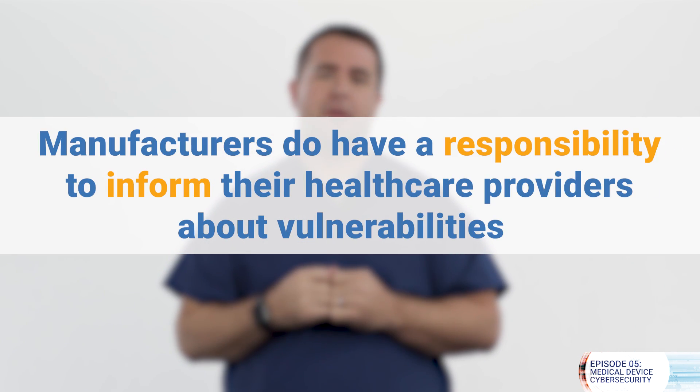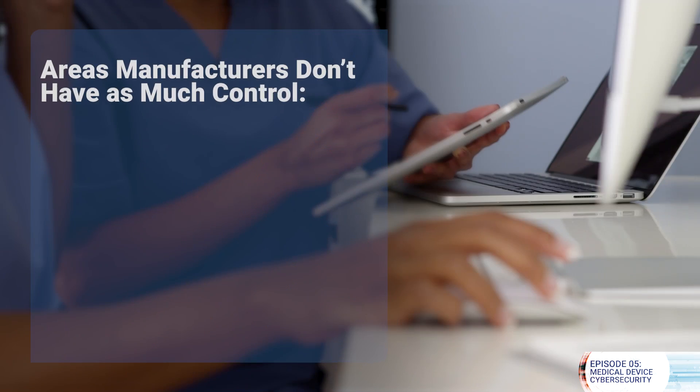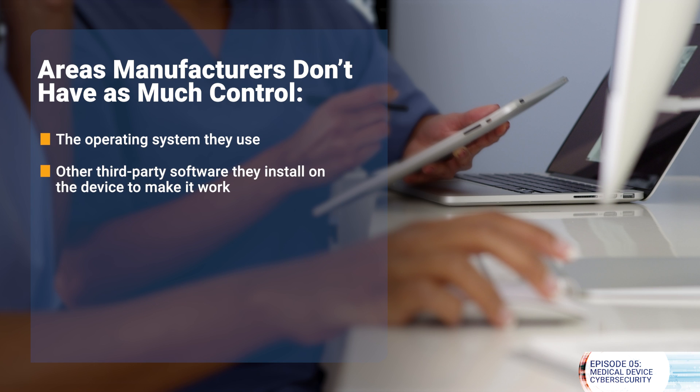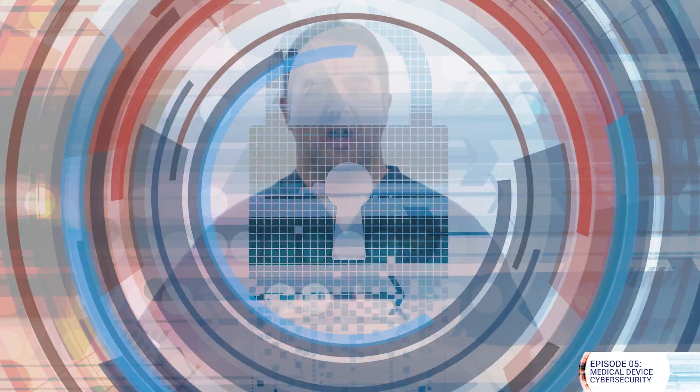Although it is not possible to completely eliminate all the cybersecurity vulnerabilities from medical devices, manufacturers do have a responsibility to inform their healthcare providers about vulnerabilities and how to mitigate them. Your medical device servicers should be able to detect those problems and take actions to protect the device. In other areas, the manufacturers don't have as much control, like with the operating system they use or other third-party software they install on the device to make it work. In time, those software programs will age and won't be supported either. So the IT and medical device specialists in your healthcare system will have to make informed decisions about keeping those devices in service or come up with temporary protections.